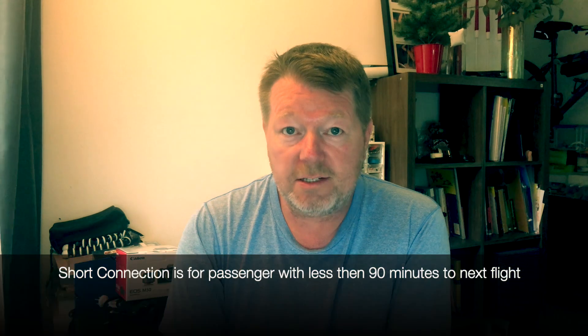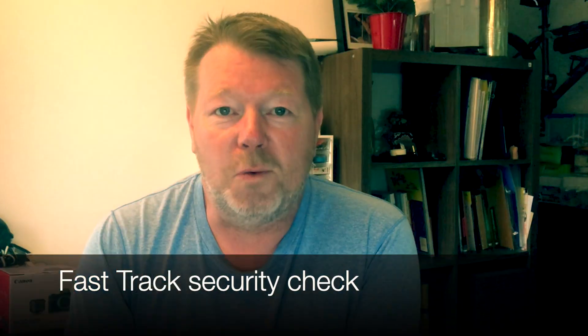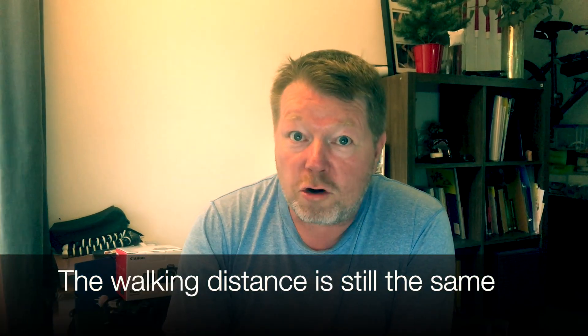A short connection in Istanbul Airport is for passengers that have less than 90 minutes. But don't be tricked by the name — it's not shorter in terms of distance. You will get access to a fast-track security checkpoint, but that's more or less it. To make this video, I had to book a ticket with a connecting flight of less than 90 minutes.